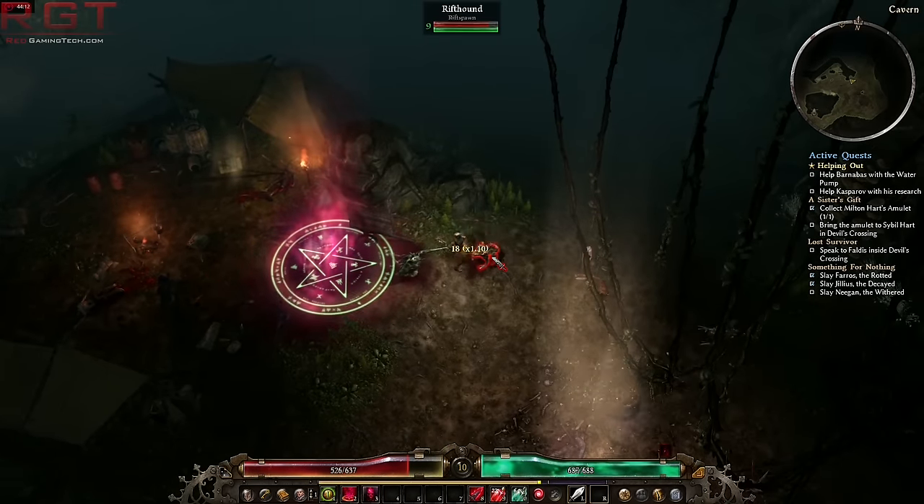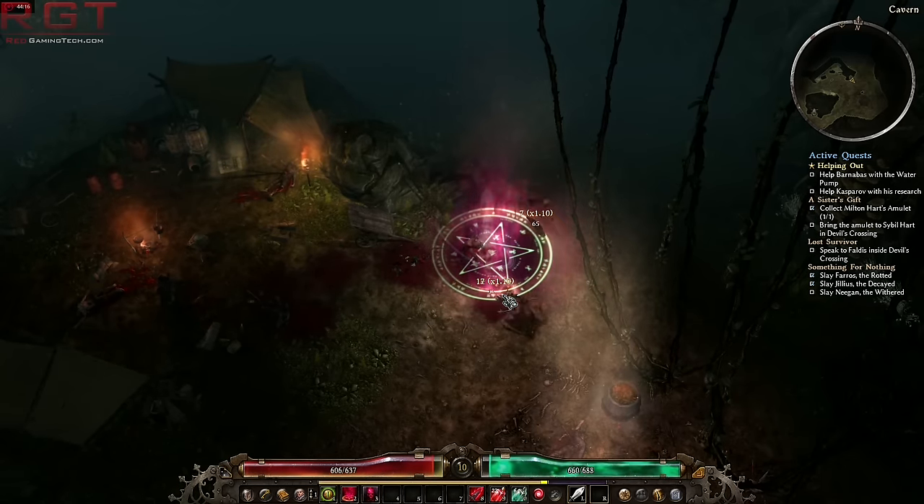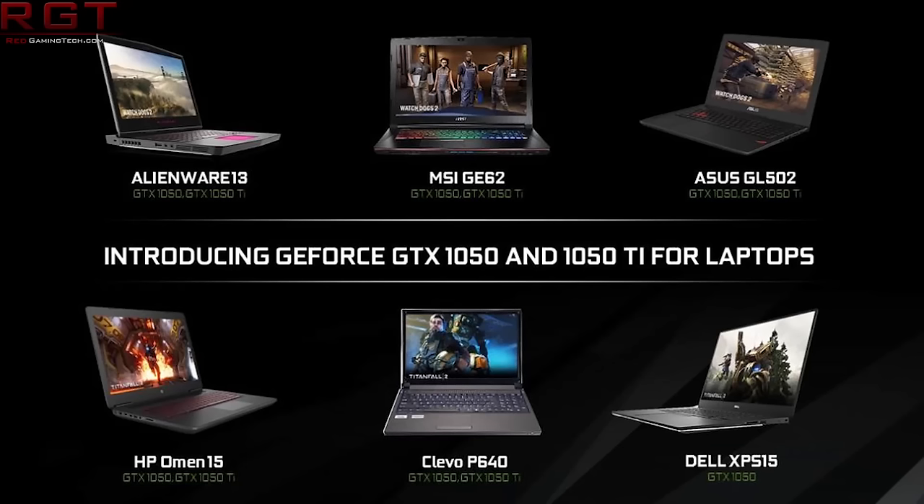Starting things out with the GTX 1050 and 1050 Ti — Pascal for laptops. There are a slew of devices coming out including from MSI, Alienware, Dell, HP and so on, and the cards will have either two or four gigabytes of memory. It looks like the 1050 Ti will have the four gigabyte while the GTX 1050 will have just two.